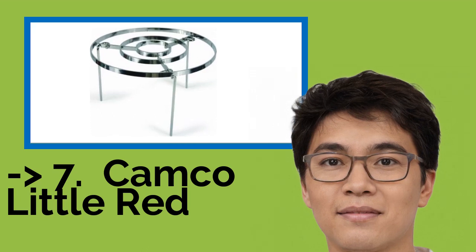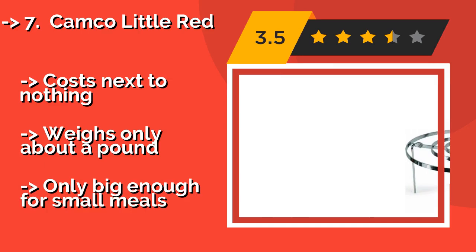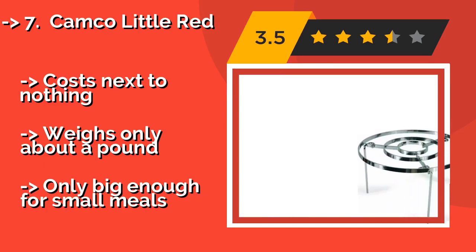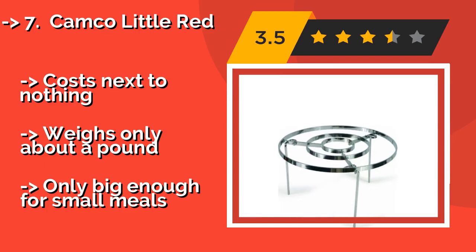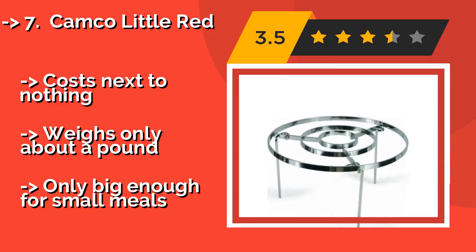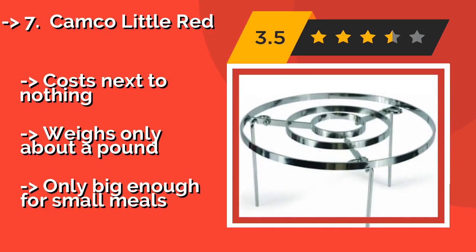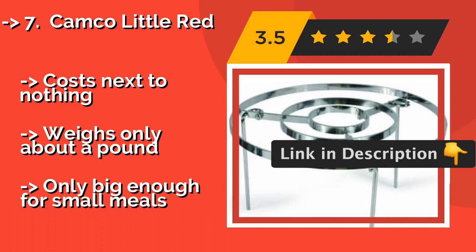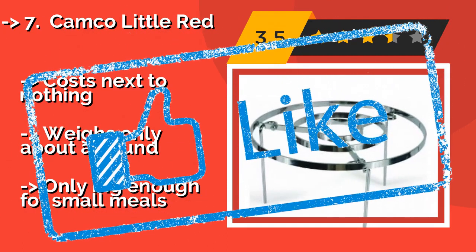Number seven is the Camco Little Red. About $16, it can make true backcountry enthusiasts salivate at the thought of freshly grilled, non-perishable meat products. Indeed, it's perfect for strapping to your pack, and there's no worry of it spilling your precious dinner on the ground. It costs next to nothing and weighs only about a pound, but is only big enough for small meals.